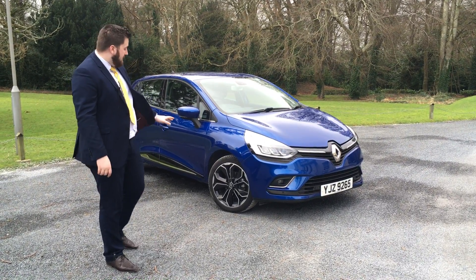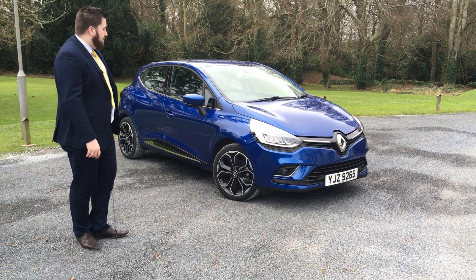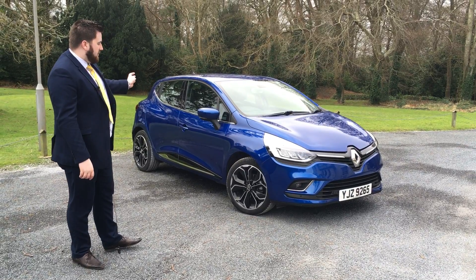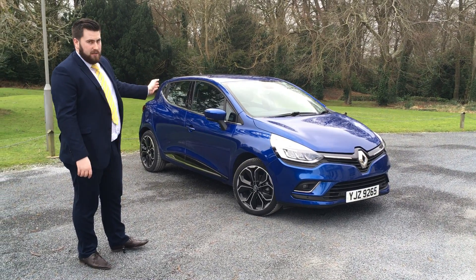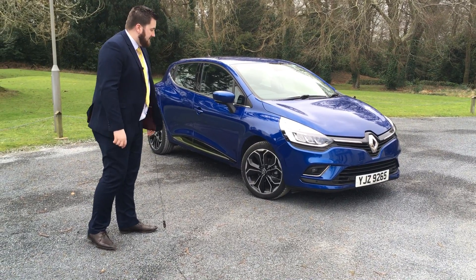There's upgrades to the alloys as well — these are a brand new alloy to the new 2017 car. Same great sleek design. It's a five-door that's designed to look like a three-door, so it gives you all the practicability of a five-door with the great design and desirability of the three-door.